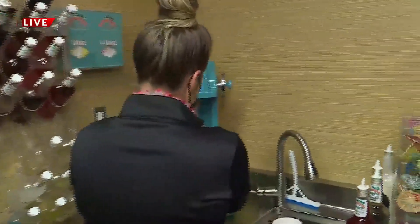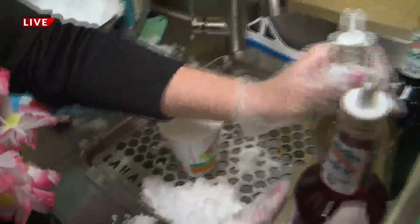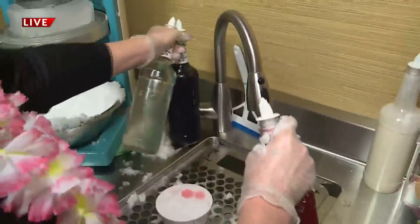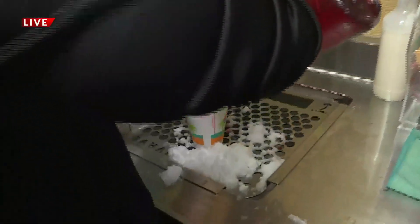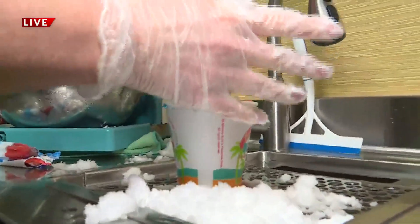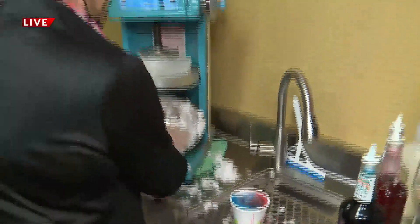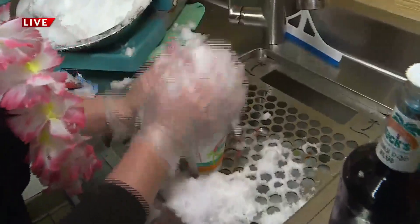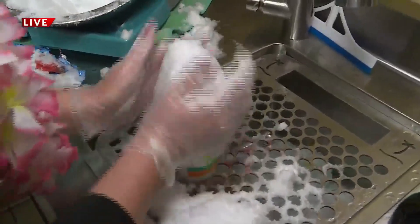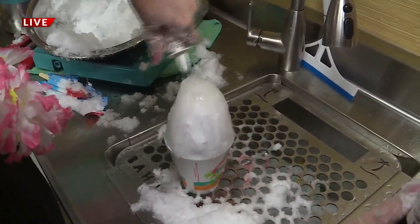Tell me how this works. Gotta love a Bomb Pop — that's a classic. That's your three flavors. This flavor actually has three different flavors: lime, cherry, and blue raspberry. That's looking good. It is going to make you feel like you are on a mini vacation. We are on a vacation right now, right here at Bahama Bucks.